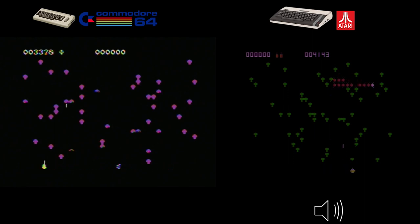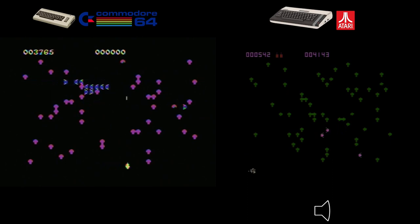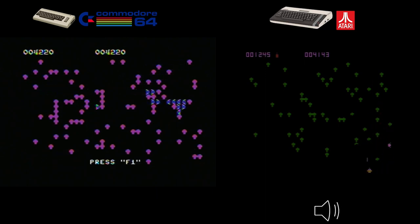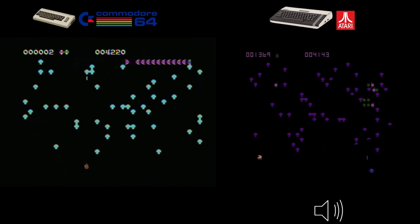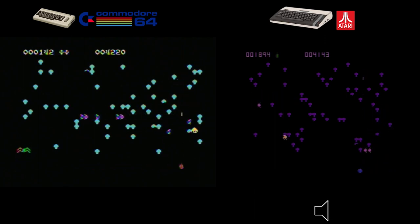When comparing the two versions side by side, the Commodore 64 definitely stands out. The spiders, for example, appeared smaller and less detailed on the Atari 800XL, whereas on the Commodore 64 they retained their impressive presence. In conclusion, both ports offer enjoyable gameplay, but if you're looking for the best visual and audio fidelity, the Commodore 64 version takes the crown.